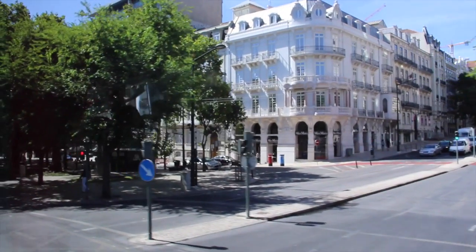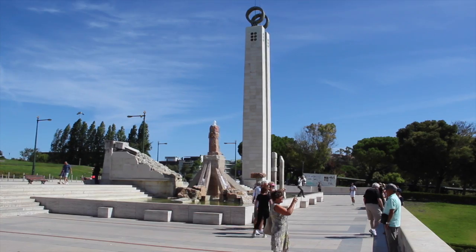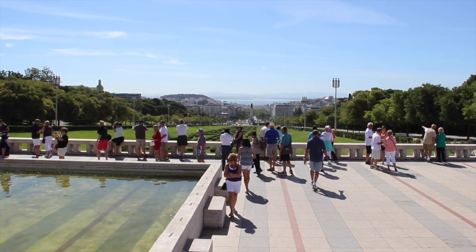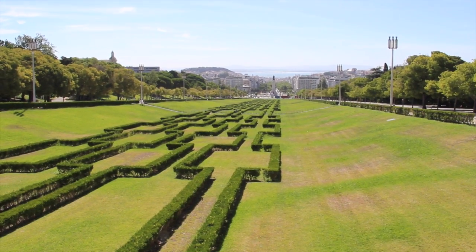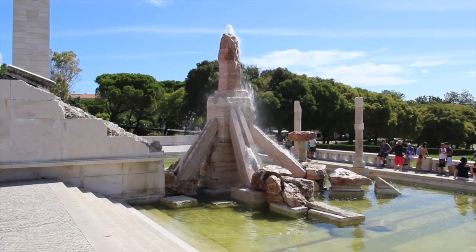The next stop after a short coach ride is at the magnificent Park Eduardo VII, a two-hectare garden paying homage to the British king who visited in 1902 to improve relations between the two countries. The remnants of a demolished statue of Salazar rest in the fountains.